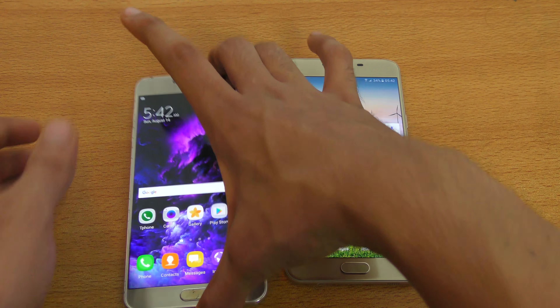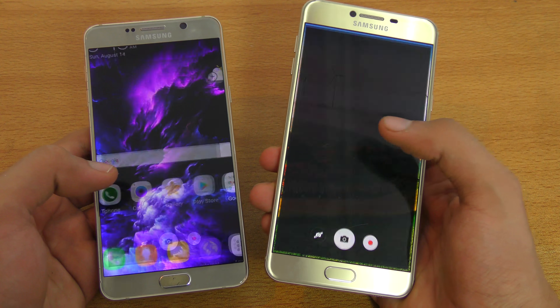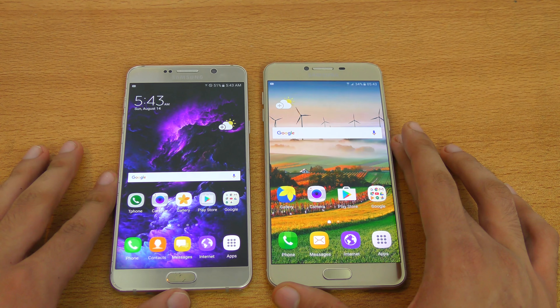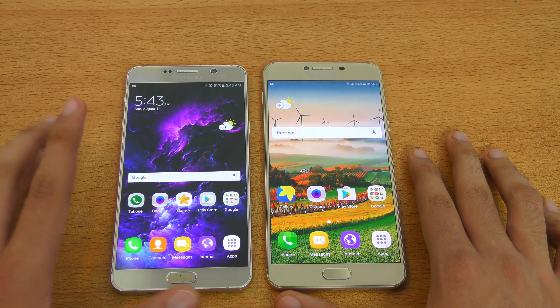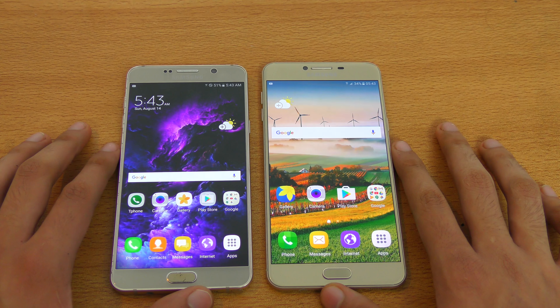Let's go back and check out the cameras and see which one brings that up faster. Again, the Note 5 felt just a split second faster. So that was the speed test. So far, the Note 5 still has flagship power — the applications felt snappier on the Note 5. Even though it has the Note 7 UI, that's not actually the finished product, so you can expect it to be way faster with the finished version.